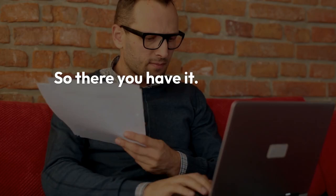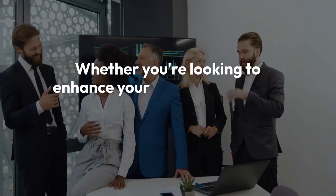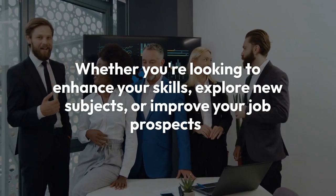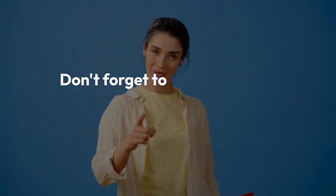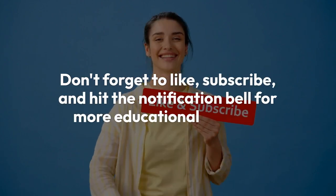So, there you have it — free online courses with printable certificates that you can start today. Whether you're looking to enhance your skills, explore new subjects, or improve your job prospects, these courses have something for everyone. Don't forget to like, subscribe, and hit the notification bell for more educational content. Thanks for watching, and happy learning!